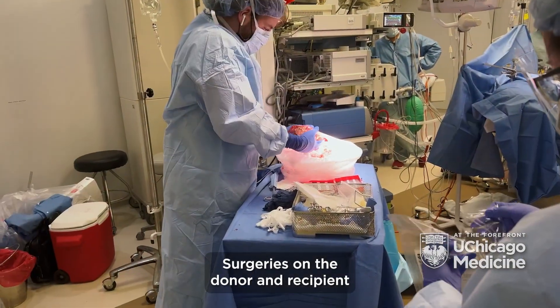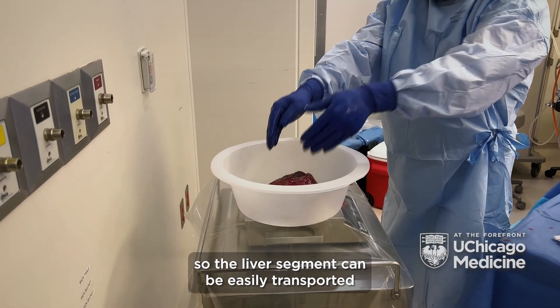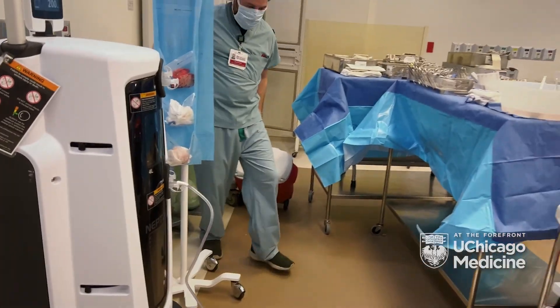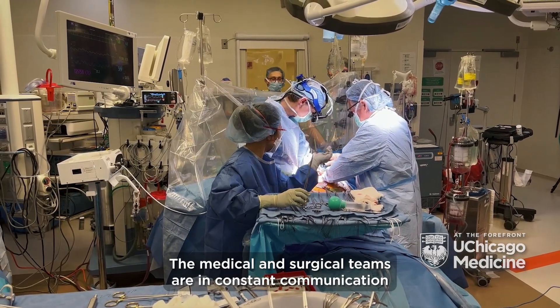Surgeries on the donor and recipient take place in separate but nearby operating rooms so the liver segment can be easily transported to the recipient. The medical and surgical teams are in constant communication during the surgeries.